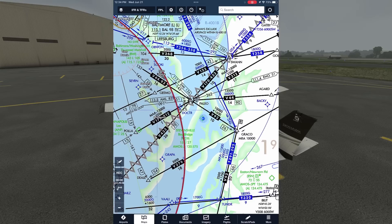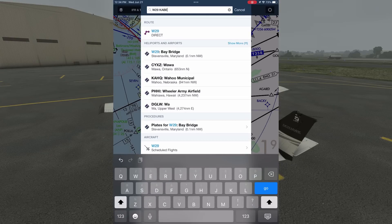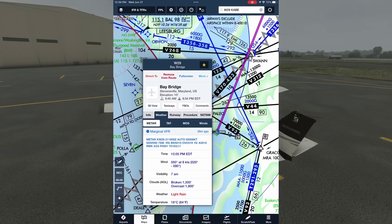In this scenario, today is Wednesday, as noted in the upper left part of the screen. Let's start by putting in our departure and destination airports, and we want to start filling in the blanks of the weather story for our flight. Let's zoom back into Bay Bridge and tap on it to bring up the airport details. If we tap the weather tab, we see the METAR, our current weather.